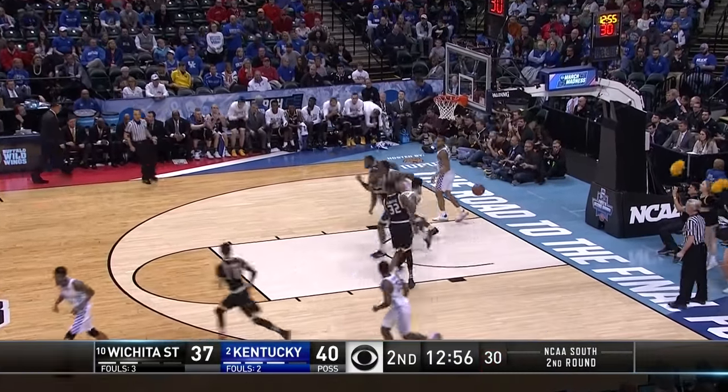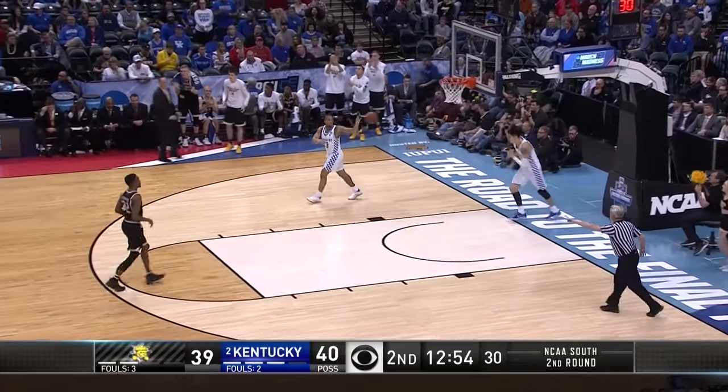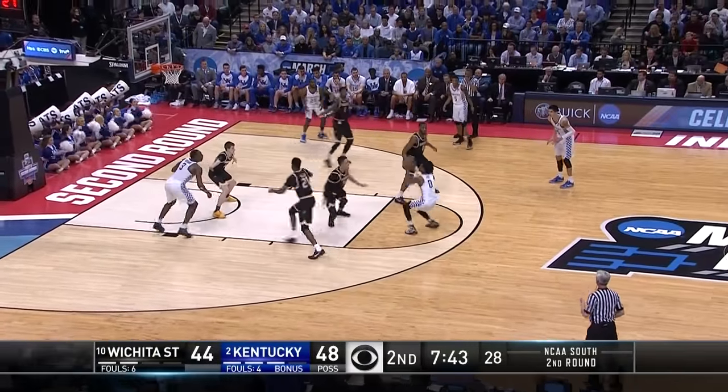He squandered that four-point lead, and they come out with the jumper from Shamit. Jim Williams has got to be smiling someplace.